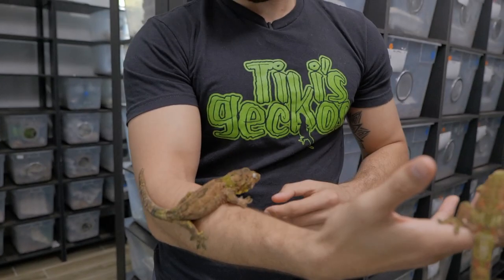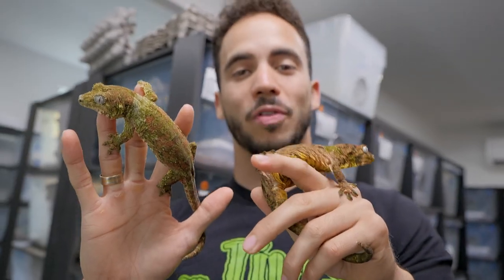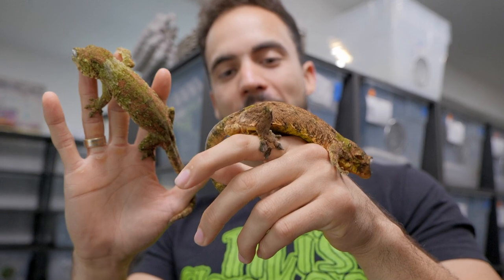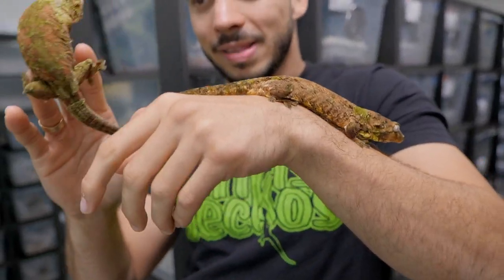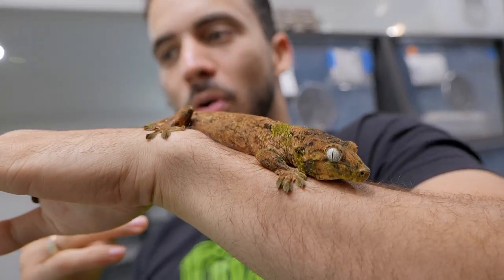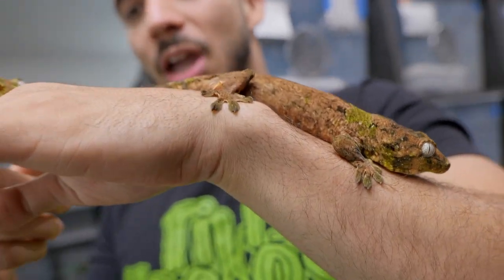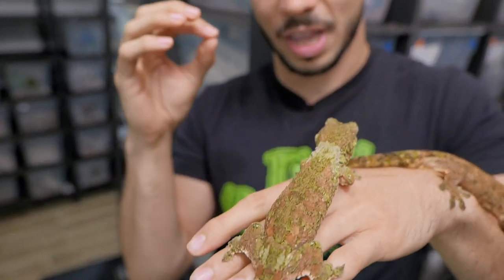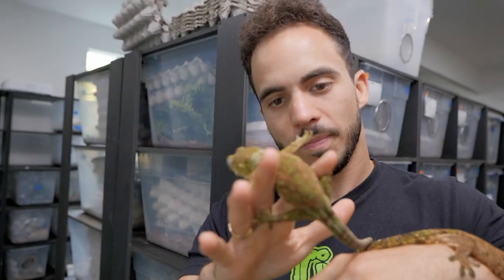That about wraps it up on the care for these guys. If you have any questions, leave them in the comments and I'll try to answer them. These guys are pretty simple to take care of once you get past the initial price point — taking care of them is very cheap and affordable, and they are some of the smartest and most intriguing New Caledonian gecko species in the world.